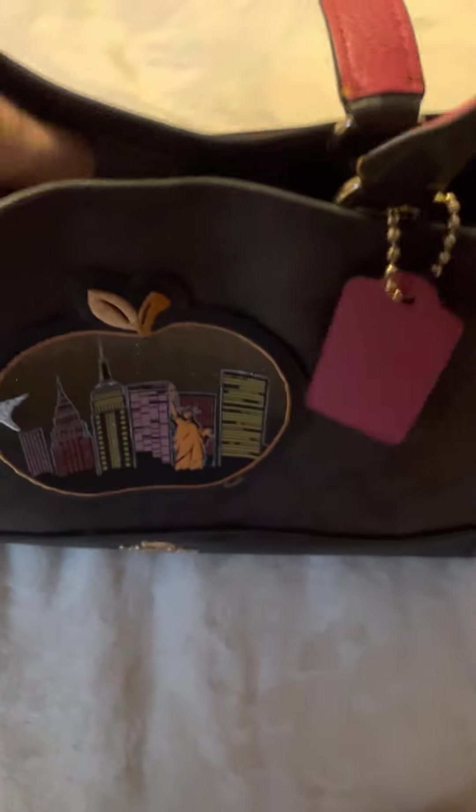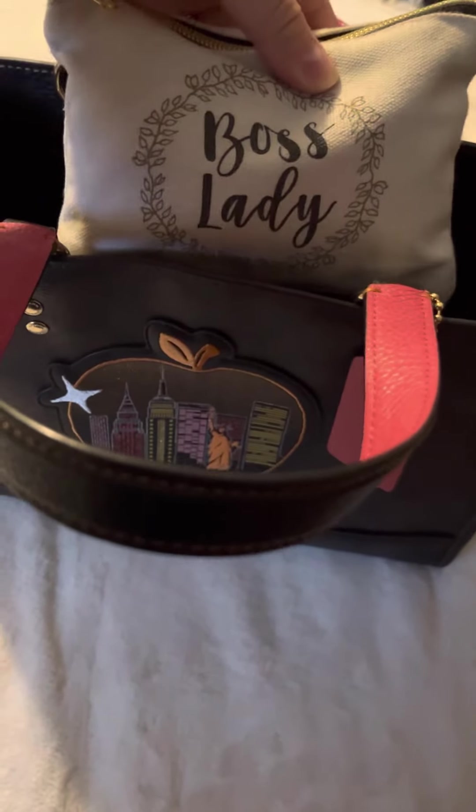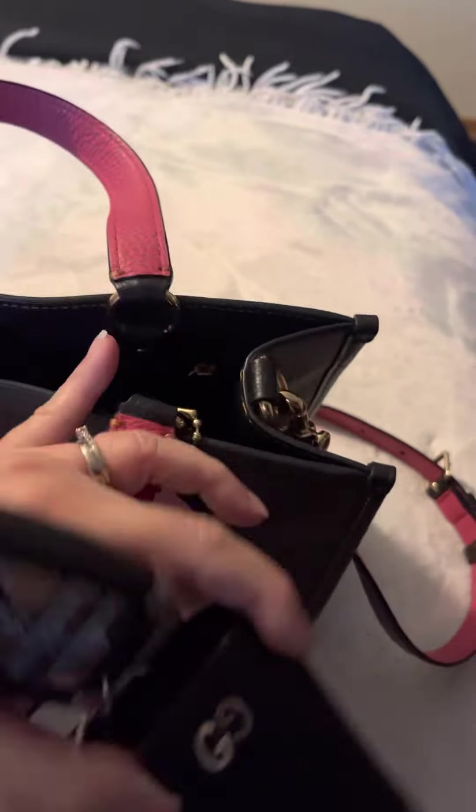What fits in it? So this is what I have in it. I have my boss lady pouch, my Chanel coin purse that I use as a wallet, some laxatives — my kid is having trouble pooping. And then I have some paper in the back, a lotion, and I think I have a pen, which is a big no-no but I don't care. And I have my Gucci keys — I got such a good deal on it and I absolutely love it. That will be a whole separate video.